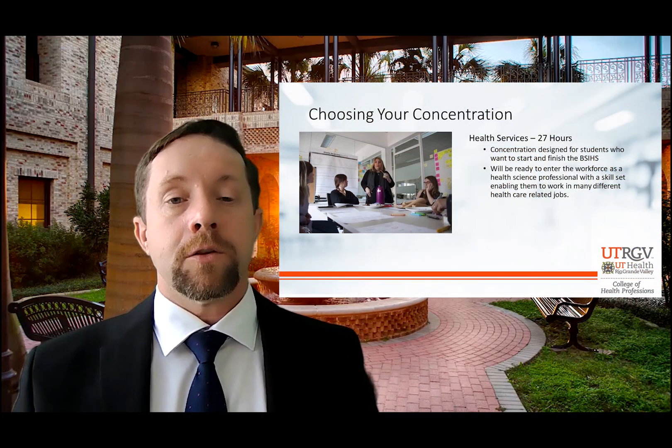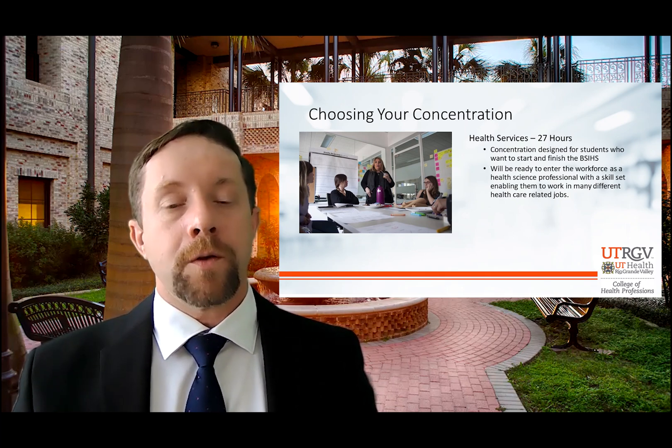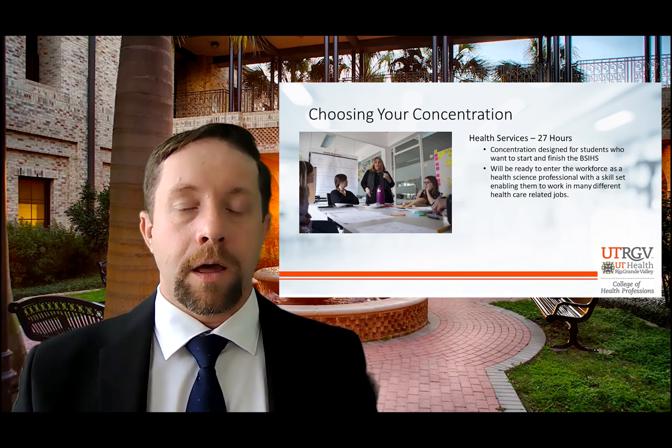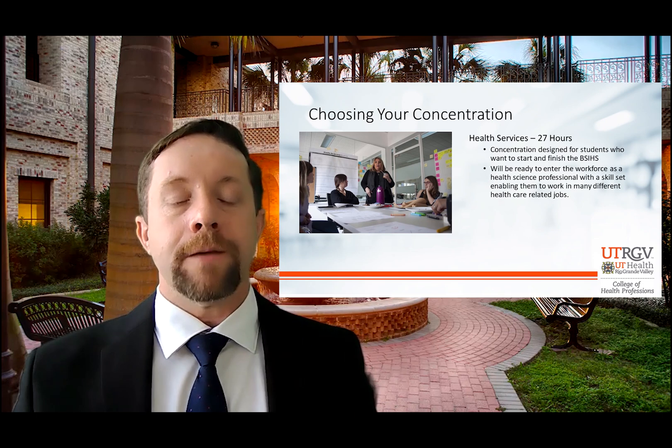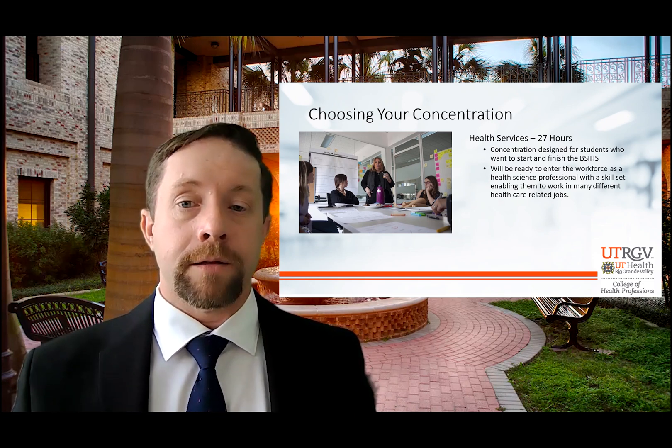If you're just interested in health services, you will do the 30-hour core and then focus on 27 hours of health services concentration courses, which will give you further training in courses like epidemiology and other health science areas — giving you a skill set that makes you marketable as you enter the workforce as a health science professional.